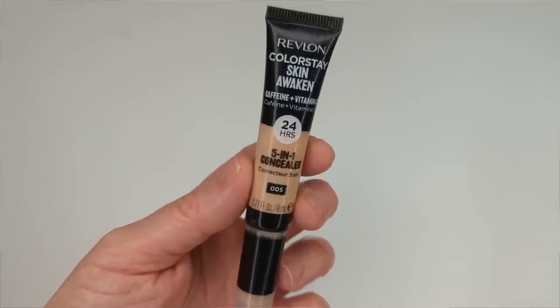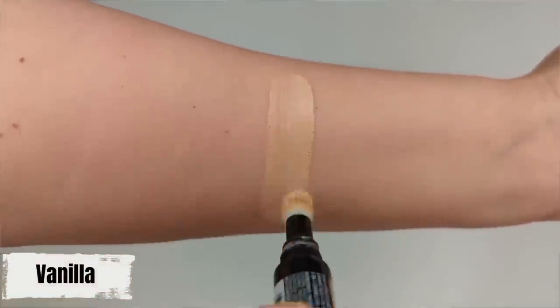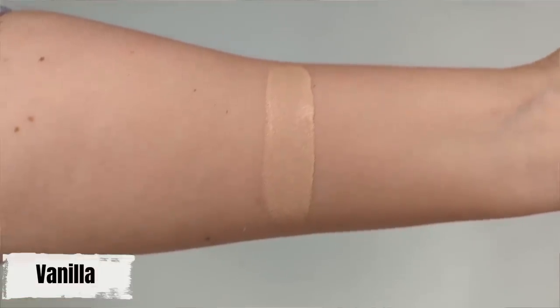When it comes to concealer, there are really only two that I use on an everyday basis. The first one is the Revlon Colorstay Skin Awaken, which I'm wearing in this video. I would say it's somewhere between light to medium coverage — it's not going to hide really dark circles, but it is very brightening underneath your eyes and it wakes up my eye area. It has caffeine in it, and I feel like when I use it my eye area just brightens up a little bit more. It's a really nice long-lasting concealer — very natural and skin-like — and it doesn't settle into the fine lines under my eyes.